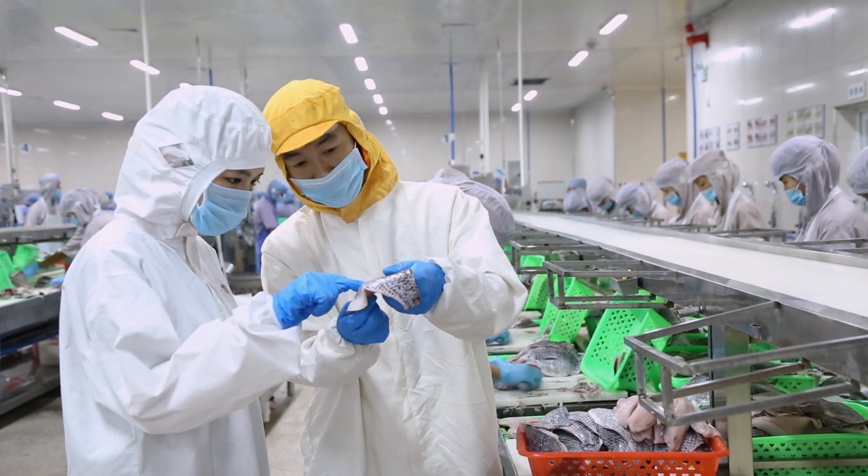You add to that good manufacturing practices, sanitation and hygiene procedures, training for the staff, medical checks, and verification testing, which is lab testing.